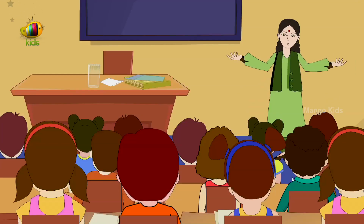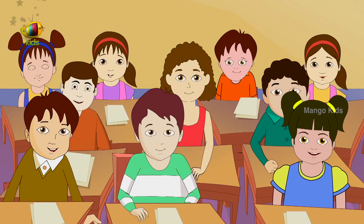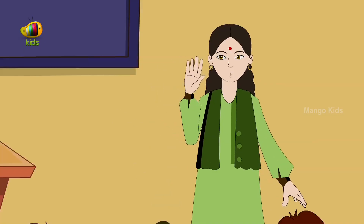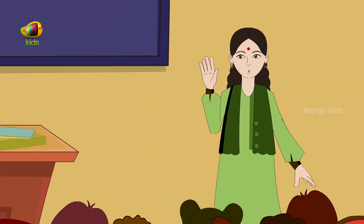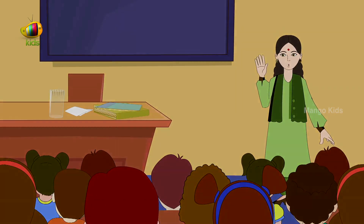Excellent. You have done a good job. Bye friends. This is all for now. Goodbye. Have a nice day.